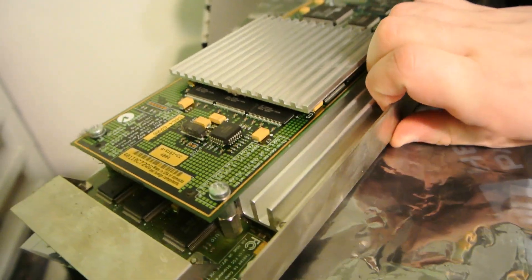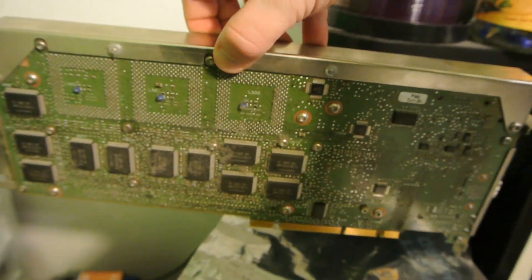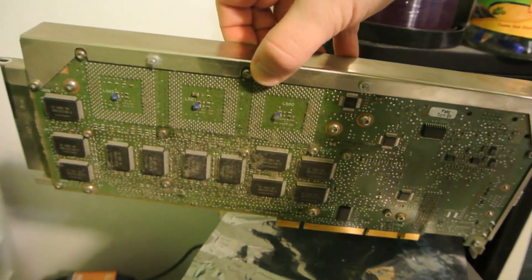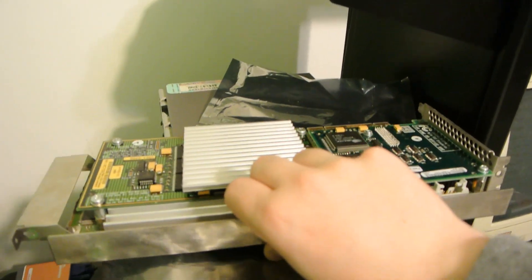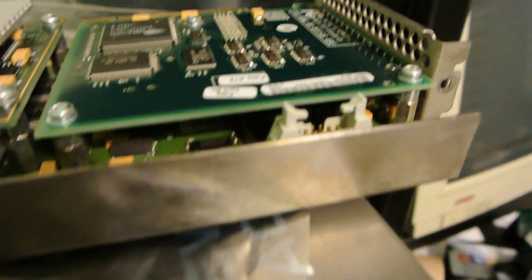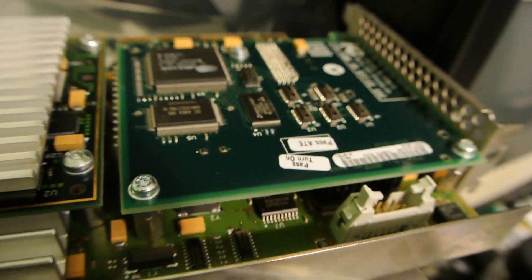Unlike that expensive GeForce or Radeon GPU that has a giant cooler and starts sagging when set up sideways — and then when the GPU fails, who cares? It wouldn't run Fortnite fast enough anyway, so it's time to open up the wallet and get mom's credit card to replace your GPU.